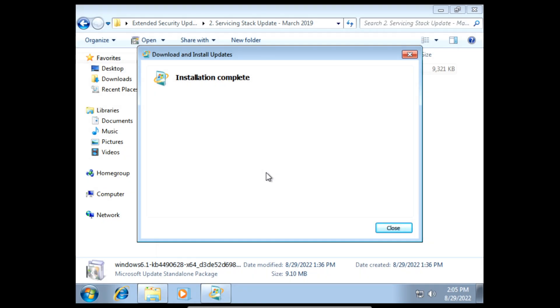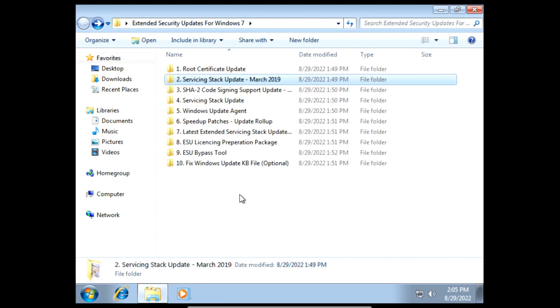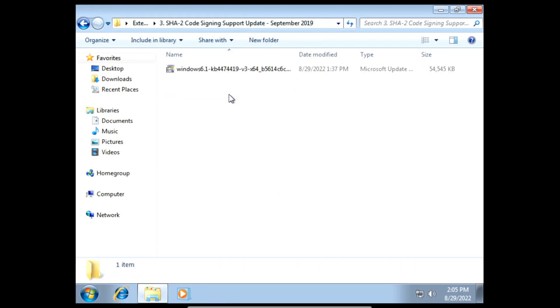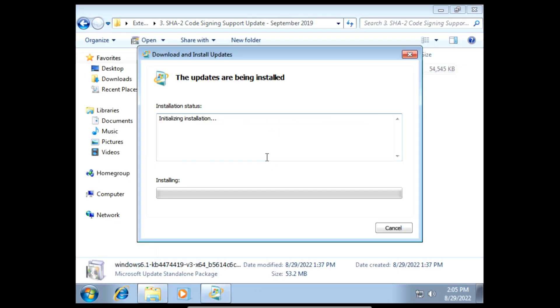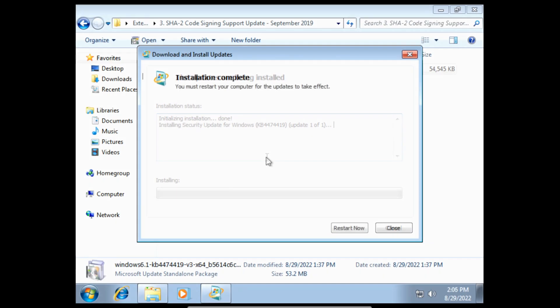Once it finishes installing we can click close, and then we need to install the SHA2 code signing support update of September 2019. On the prompt click yes and then it'll start installing the SHA2 code signing support update of September 2019. Once it finishes installing we can click restart now.